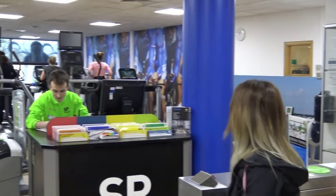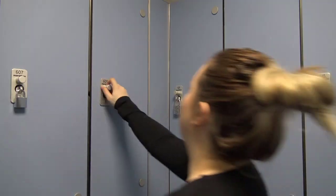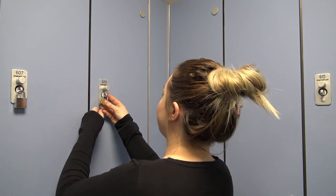Anyone who wishes to use our fitness centre must complete a fitness induction. To use the lockers provided, you must buy or hire a padlock from reception, or bring your own to use.